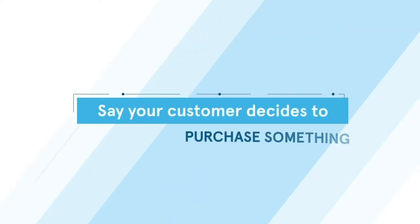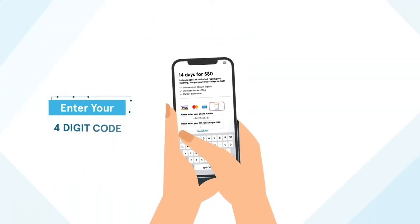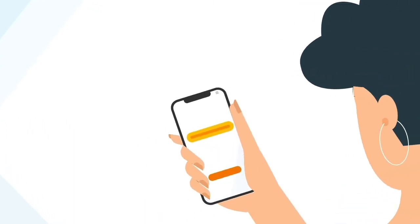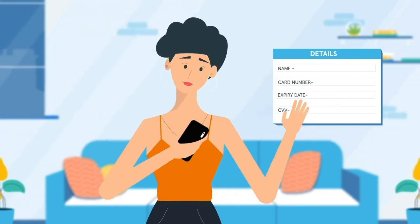Say your customer decides to purchase something. With Carrier Billing, they simply enter their phone number and confirm the transaction on their mobile device through a four-digit code. Then the money is deducted from their phone balance or charged in their monthly bill. No sensitive data or lengthy forms necessary.